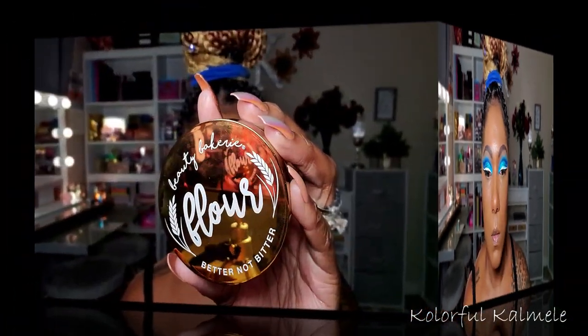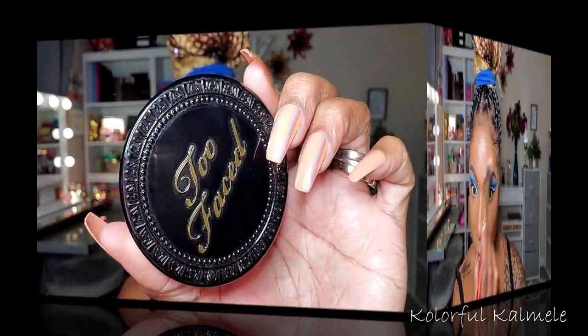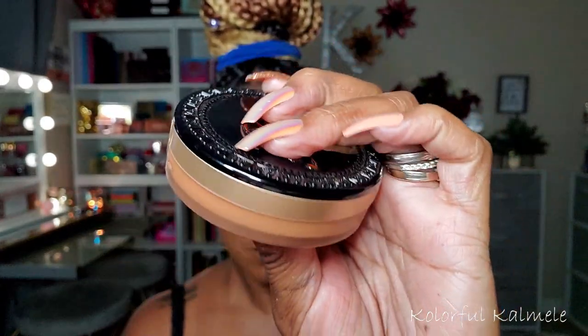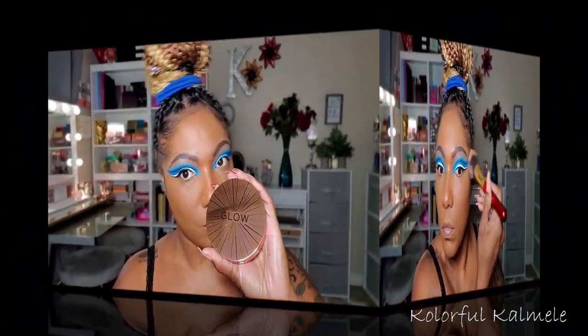Now to set those highlighted areas in place, I am using my Beauty Bakery Better Not Bitter Flower Setting Powder. It's a very nice setting powder - I have no complaints. It's not my favorite but it works. And to set the rest of my face, I'm using my Too Faced Born This Way Multi-Use Complexion Powder. It works amazing to set your face - whether you use it as a powder foundation or to set your face, it's really nice powder.